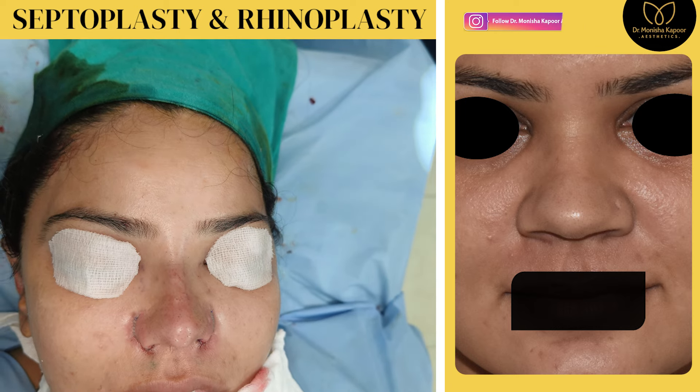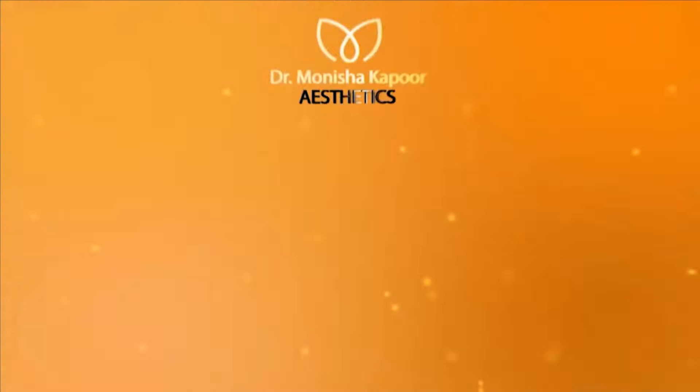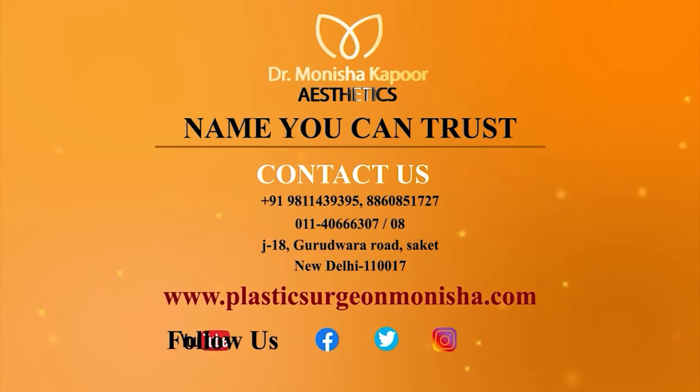You'll start seeing all those patients who were operated a year before — their pictures are being uploaded now according to the timelines. For more information, call on these numbers; our managers would be happy to assist you. If you want to know about the prices, please visit our website and Instagram page and check the results of our patients.